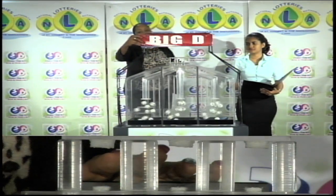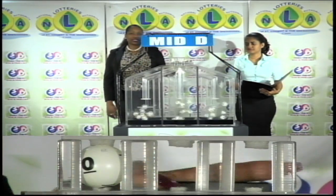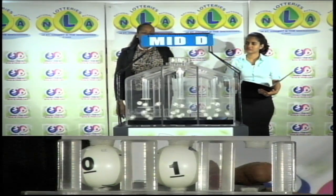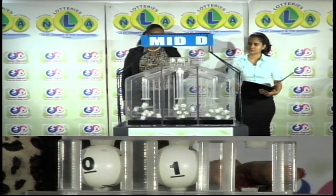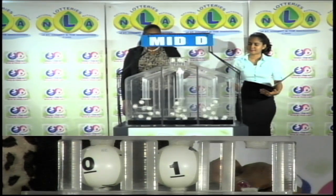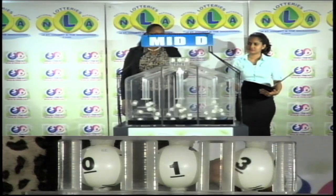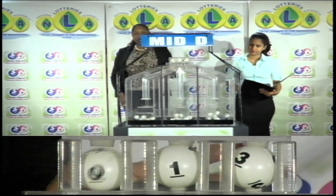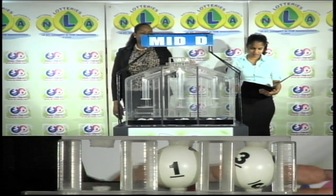The second draw is for the Mid D winning number. That's 0, 1, 3. The Mid D winning number: 0, 1, 3.